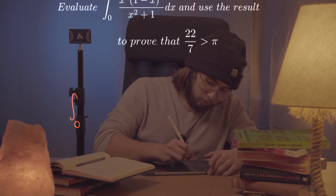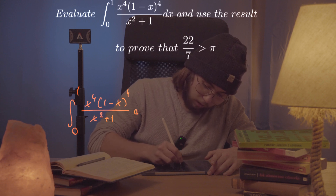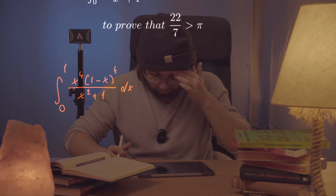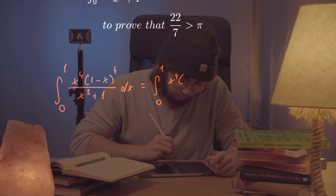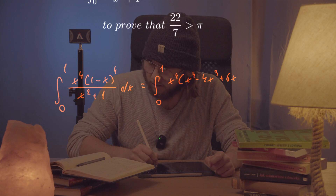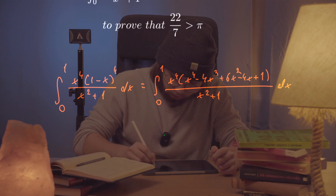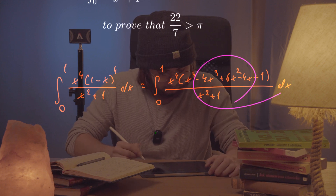The integral from 0 to 1 of x to the power of 4 times (1 minus x) to the power of 4, all over x squared plus 1. Unfortunately, there is nothing we can do here apart from just multiplying everything out using the binomial theorem and performing long division on the resulting polynomial by x squared plus 1. So let's just go on and do it. By the binomial theorem, (1 minus x)⁴ expands to x⁴ minus 4x³ plus 6x² minus 4x plus 1.